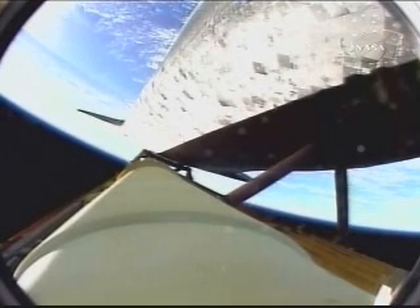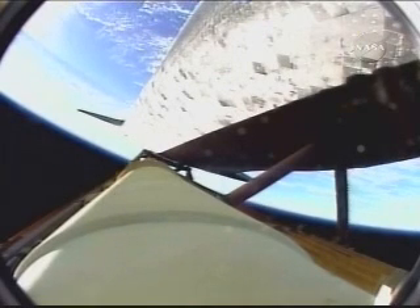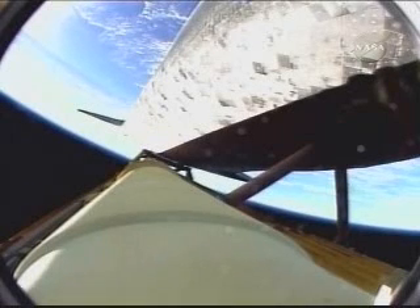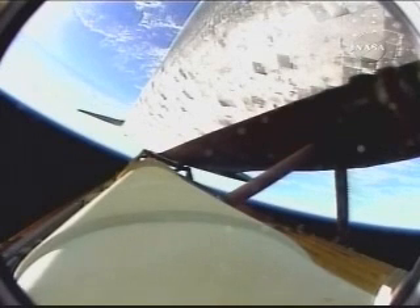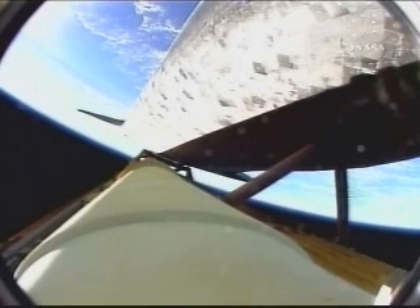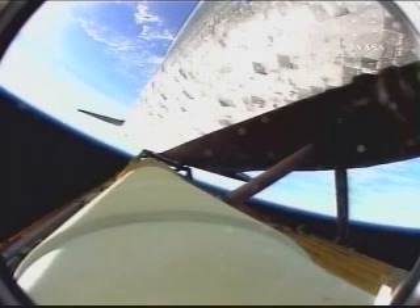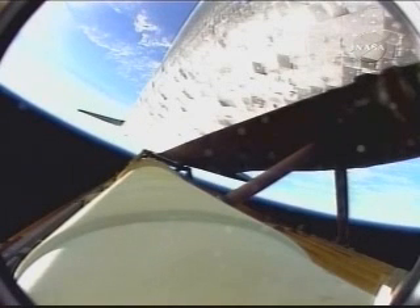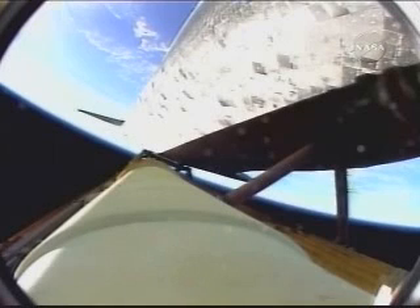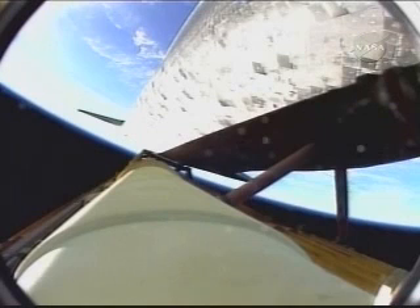Four minutes, 15 seconds into the flight — Discovery 62 miles in altitude, picking up speed, 170 miles downrange, traveling 5,300 miles an hour. The Environmental Systems Officer reports the activation of the flash evaporator system, providing cooling for Discovery's avionics and other systems until the payload bay doors are opened an hour and a half into the flight. Four minutes, 40 seconds into the mission — all main engines in good shape, good performance, good auxiliary power units, good fuel cells.